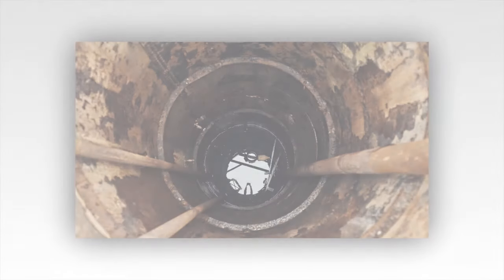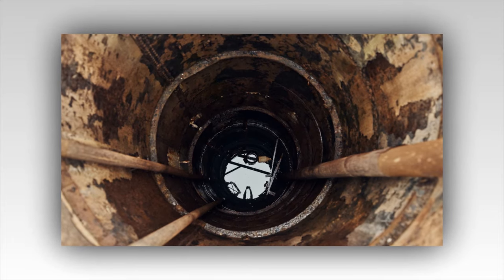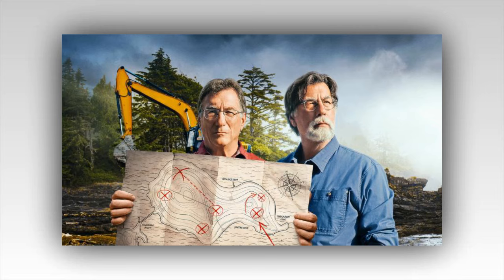Rick Lagina, with his deep-set eyes that mirror the depths of the island's mysteries, stands at the edge of the garden shaft. The structure itself is an artifact of earlier excavations, a wooden relic that has witnessed countless attempts to plunder Oak Island's secrets. Yet today it offers something different — a promise of discovery, a hint of the unknown. Marty, ever the pragmatist, joins his brother, his analytical mind racing with possibilities. The two exchange a glance, a silent communication honed over years of shared adventures and relentless pursuit.